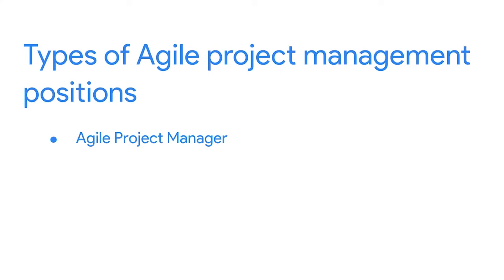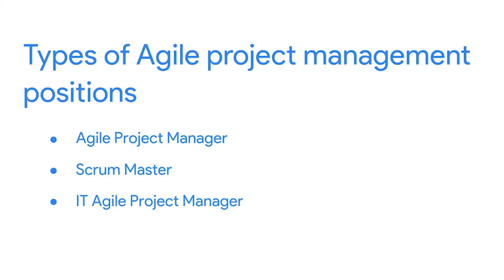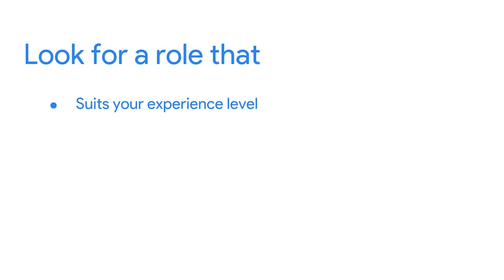We just covered the evolution of Agile and how other organizations are adopting Agile practices. Agile project management opportunities are everywhere. These types of jobs might show up on job boards as Agile project manager, Scrum Master, IT agile project manager, or a DevOps project manager. After taking this course, you'll be a great fit for any one of these. Look for a role that suits your experience level, complements your industry domain expertise, and offers growth opportunities. Also look for a role that provides a culture that'd be a good fit for you, and find an employer who supports your goals and personal growth.